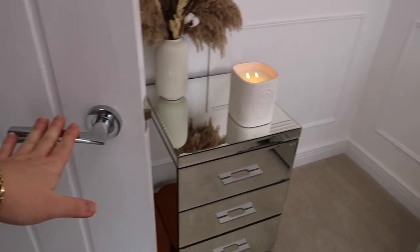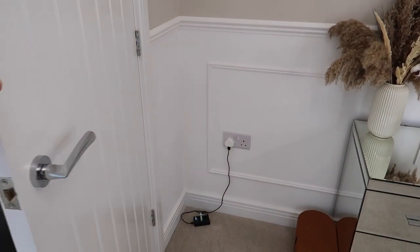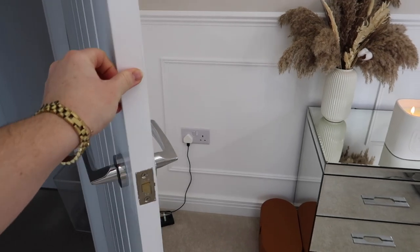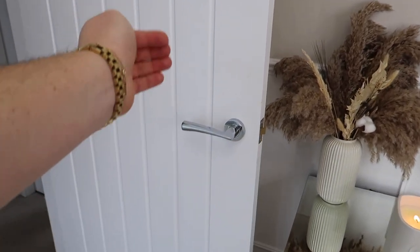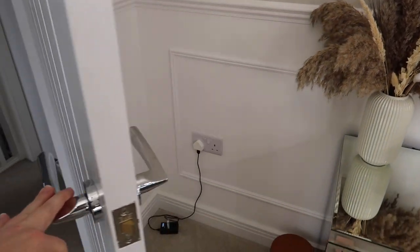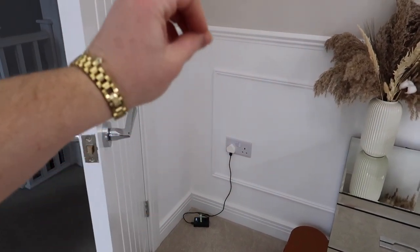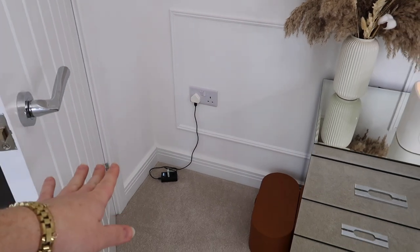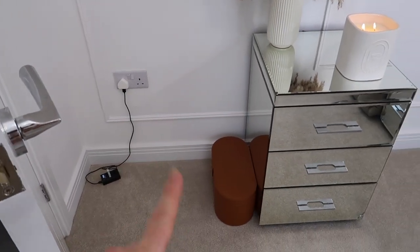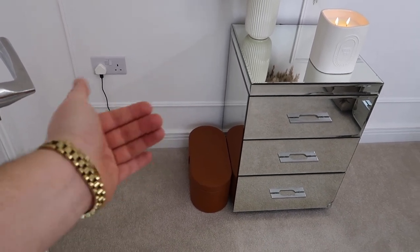Coming back to where I am now, we have behind the door, which is kind of like my little storage cupboard — because this door tends to be open most of the time I can hide stuff behind there. This is where my tripod and phone tripod live. I've also got my charging bank for my batteries so I've constantly always got a battery on the go, and then I've also got my Dyson Airwrap — I've recently bought this and the kit is just so massive so I tend to pull it to whatever mirror I'm using.